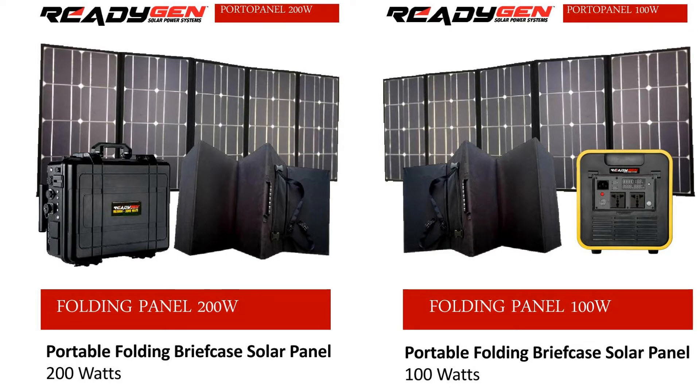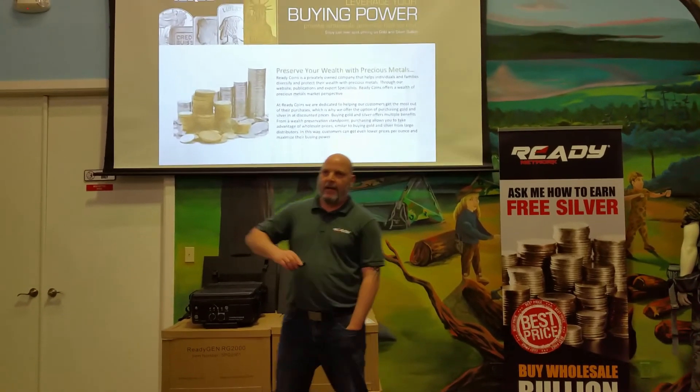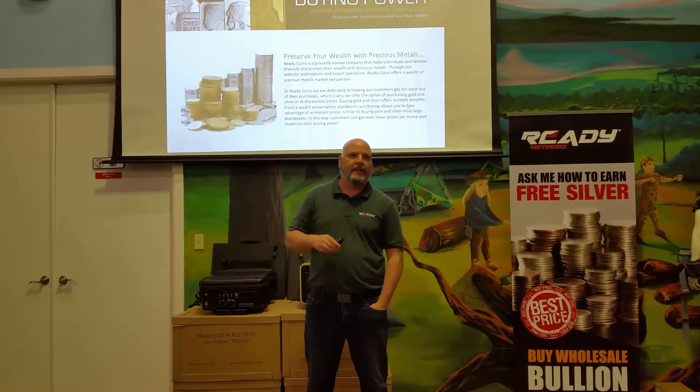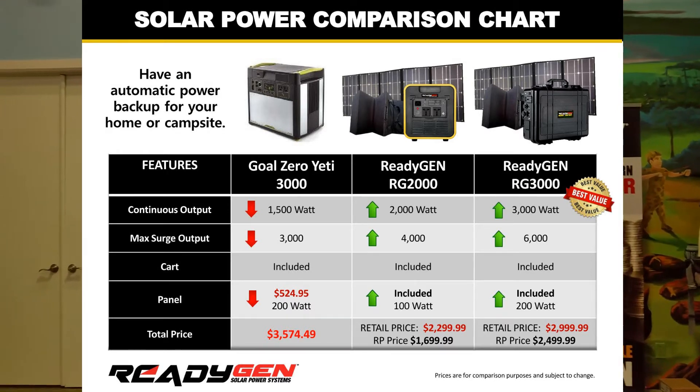Incredible equipment, incredible value. Now, the number one selling generator solar backup power in the country is the Yeti Gold Zero 3000. It sells for about $3,500.